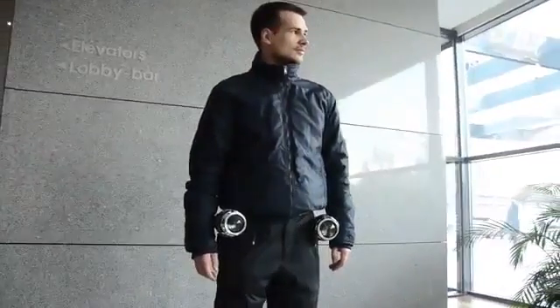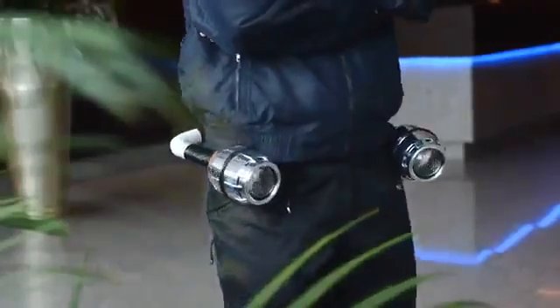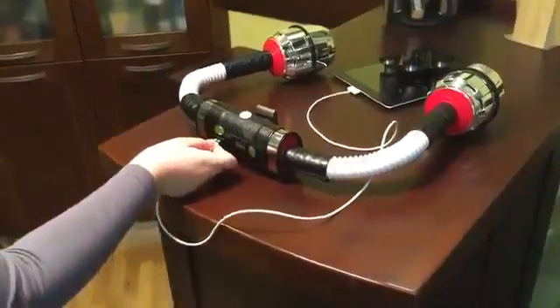More than that, the Repulsor keeps your hands free as it's fixed to your belt. Besides, you can charge your smartphone or anything else that has a USB connection.